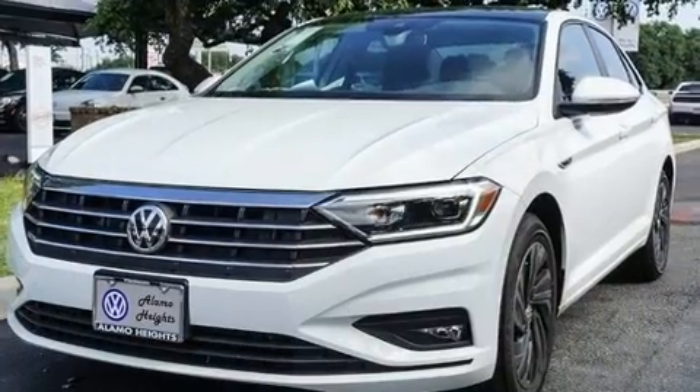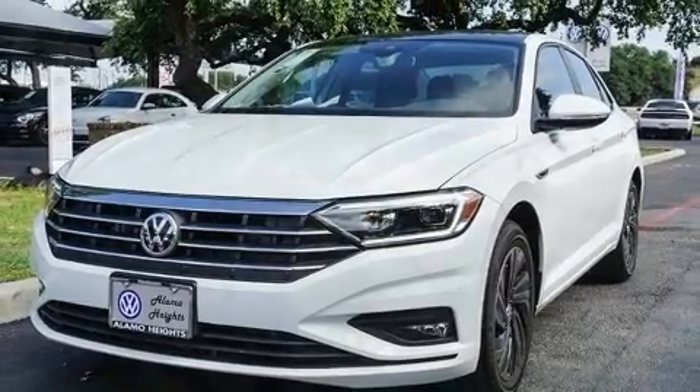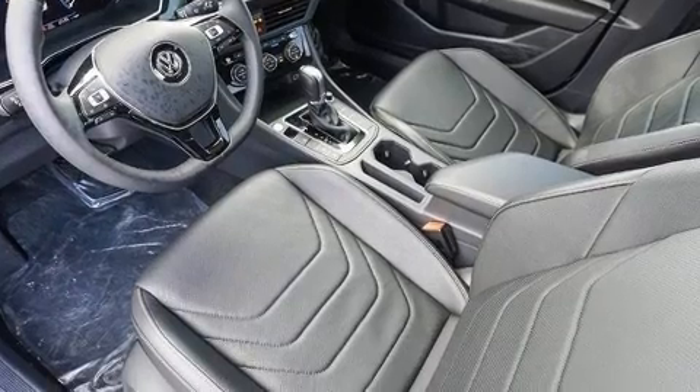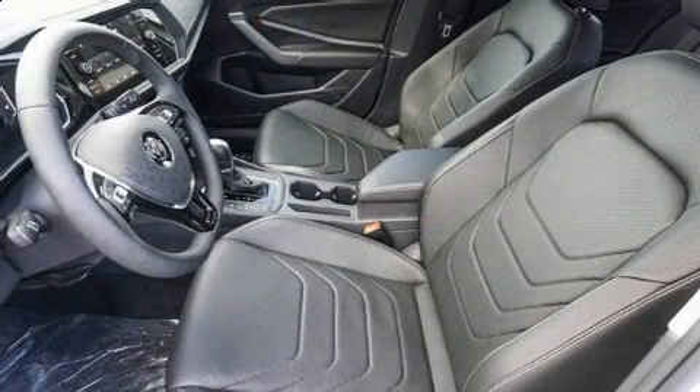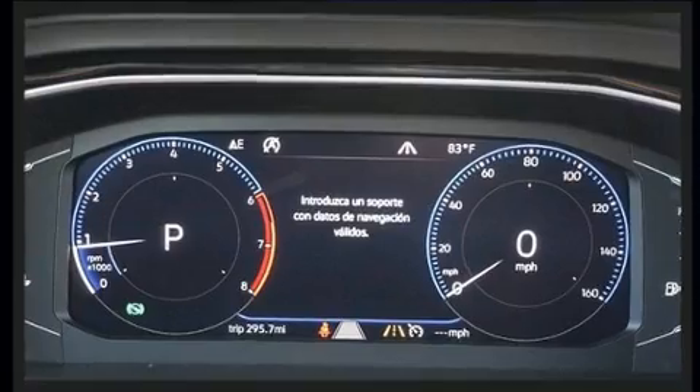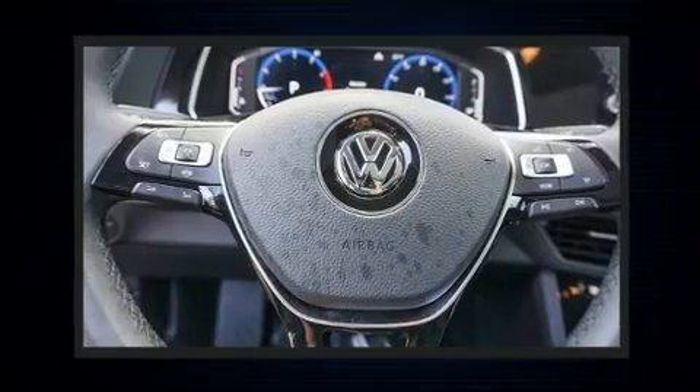All of the premium features expected of a Volkswagen are offered, including heated and ventilated seats, fully automatic headlights, blind spot sensor, and seat memory. Features such as automatic climate control and leather upholstery prove that economical transportation does not need to be sparsely equipped.